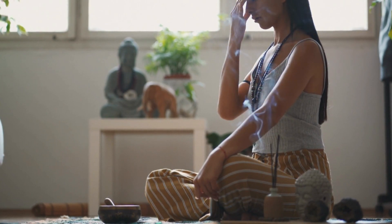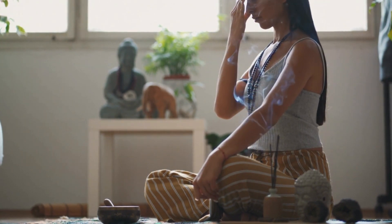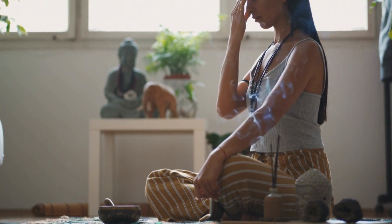In just five minutes, we've explored Ayurvedic cooking, yoga, and meditation techniques to help you manage diabetes holistically. Now, let's wrap up with a calming practice.